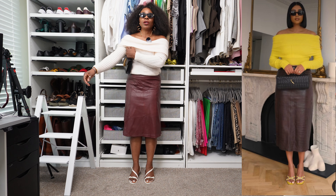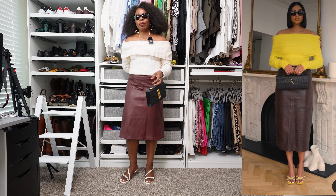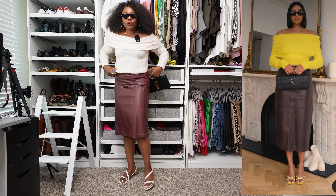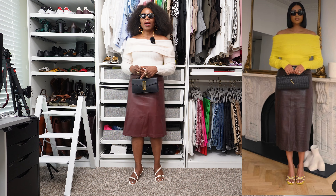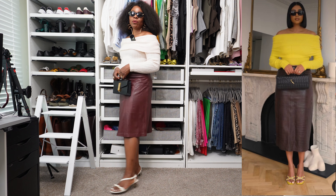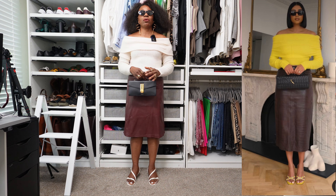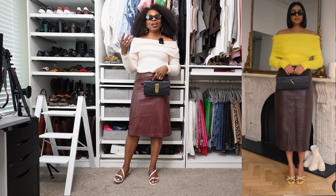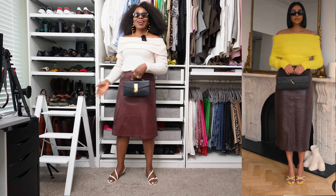I wish my skirt were longer or my shoes higher, but this is what I have. When I do my closet switch-over I'll be able to bring out more sweaters and see what fits. The only tricky thing about bulky sweaters is finding a clever way to style them. For when it gets colder, I can easily add boots — maybe burgundy. But right now, since it's only chilly in the mornings and evenings, this will be a nice evening-out look. Let me know what you think about this look. On to the next one.